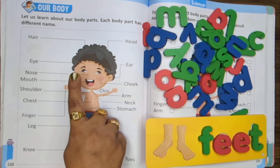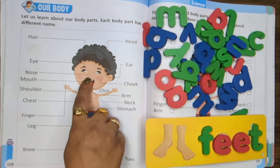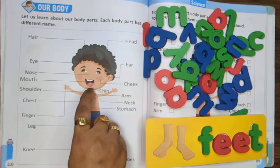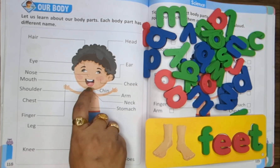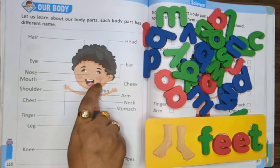Nose. One nose helps us to smell sweet fruits, flowers and yummy treats. Mouth. This is our mouth. Mouth helps us to talk and eat. Smiling makes it look so sweet.